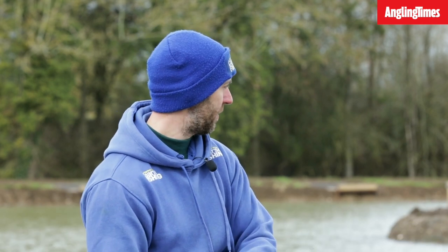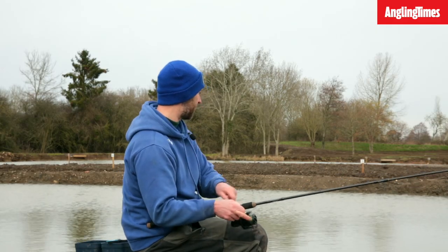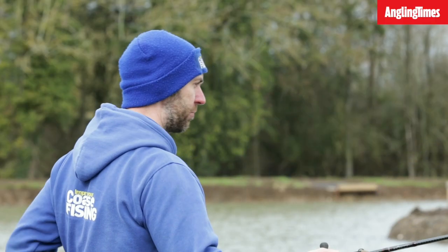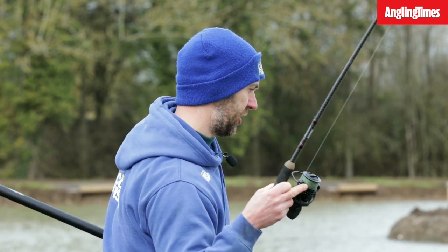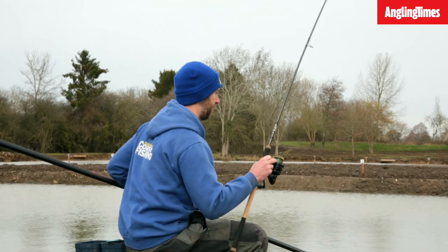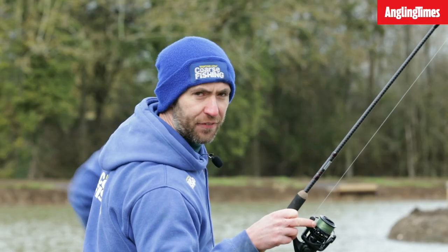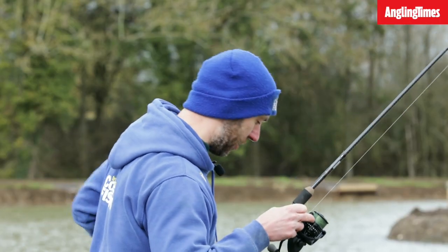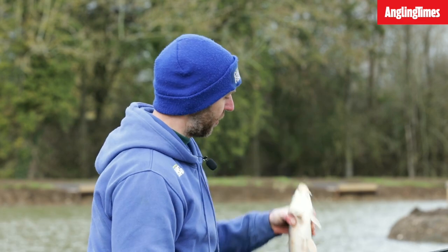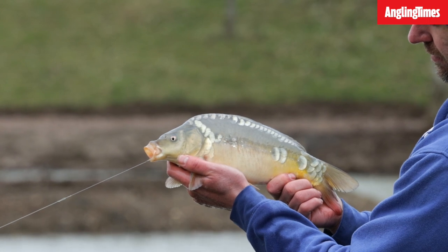We're about 10 minutes in, just rattling a few pellets in, and it feels like a little carp. Fishing about three foot deep, I've got an old 13-foot light rod — no need to go too over-gunned. From what I'm told these fish are absolutely spirited little fighters. It's maybe about a pound. Let's break the duck for the day — and we're in! Blank avoided, always the number one job. They are beautiful little fish.